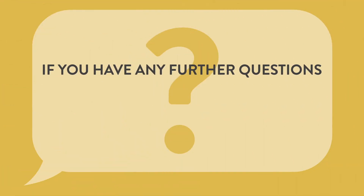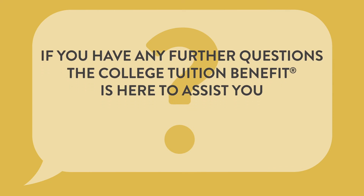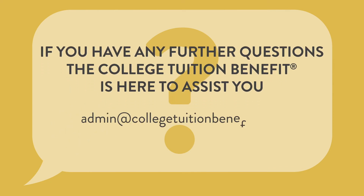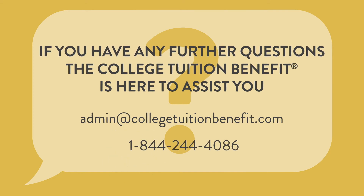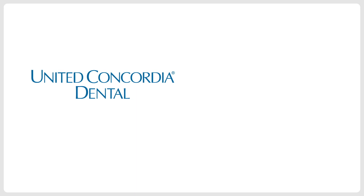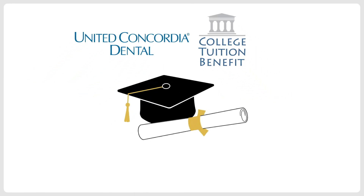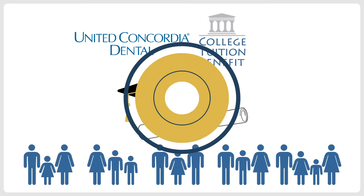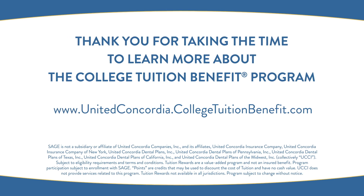If you have any further questions, the College Tuition Benefit is here to assist you. Email or call us at admin@collegetuitionbenefit.com or 1-844-244-4086. United Concordia Dental and CTB are working together to make college education an affordable reality for families. Thank you for taking the time to learn more about the College Tuition Benefit Program.